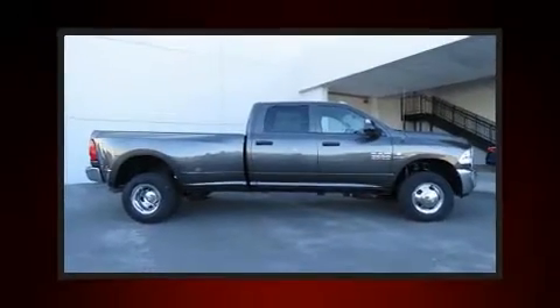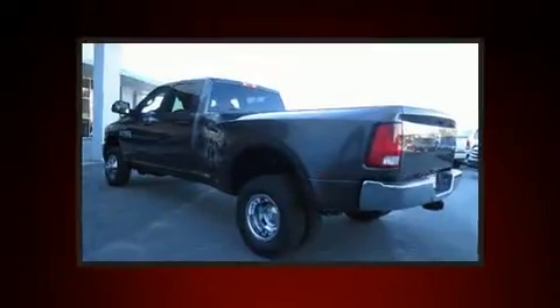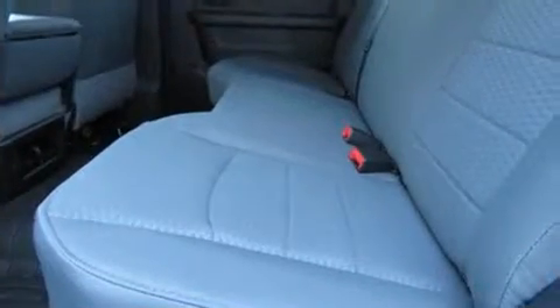You can expect a lot from the 2018 Ram 3500. This four-door, six-passenger truck provides a satisfying ride for all passengers. Under the hood, you'll find a six-cylinder engine with more than 300 horsepower, providing a smooth and predictable driving experience.